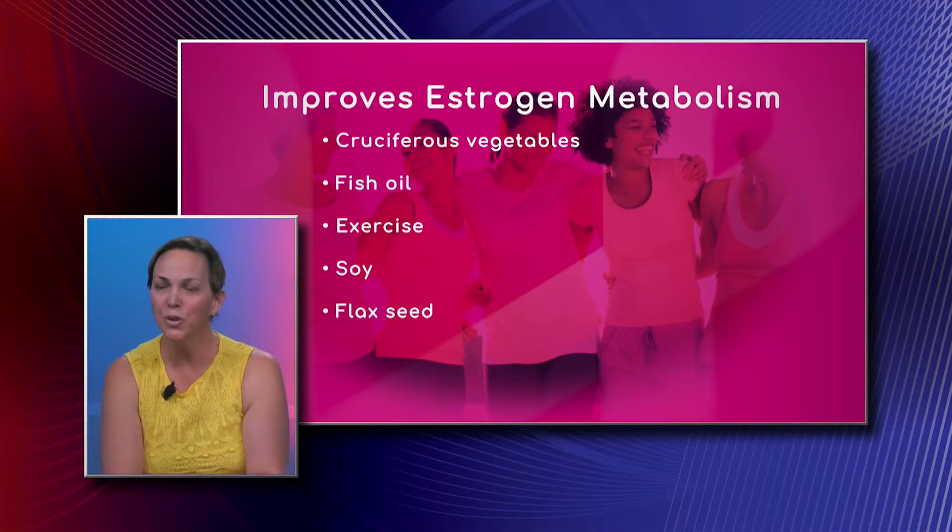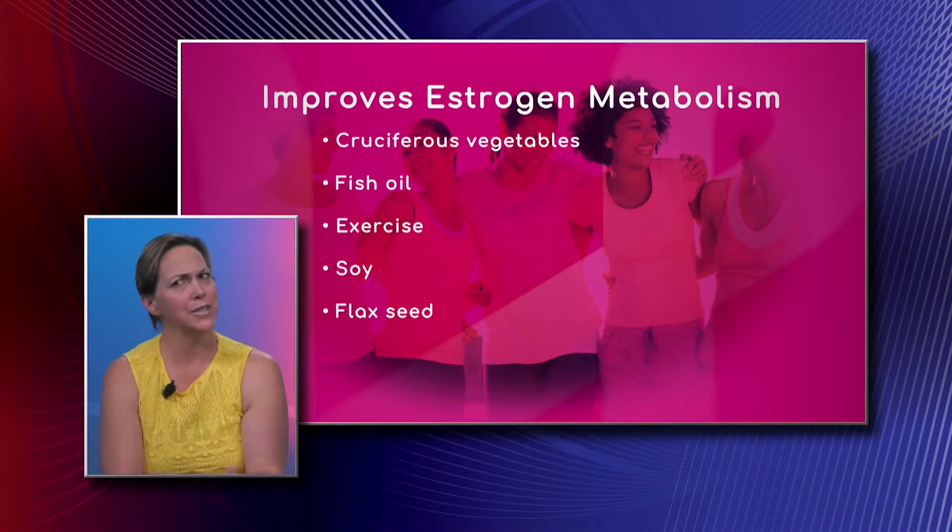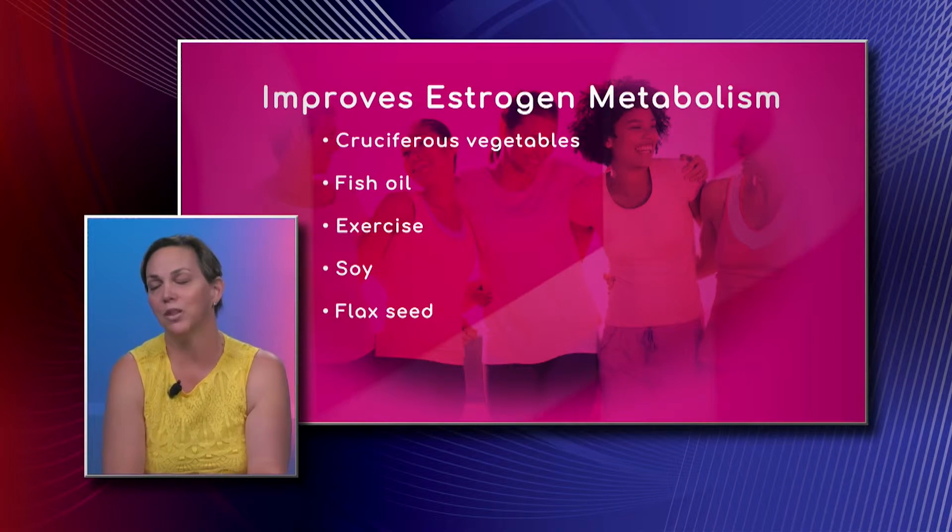Fish oils are important — omega-3. Exercise is essential; you need to get out there at least one hour per day, at least five times a week. Soy is also very, very good as well.